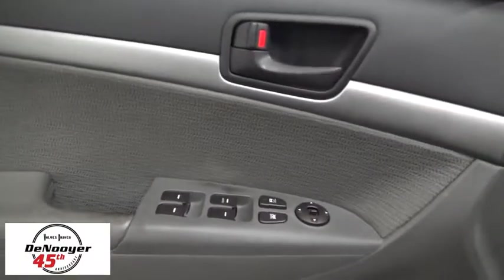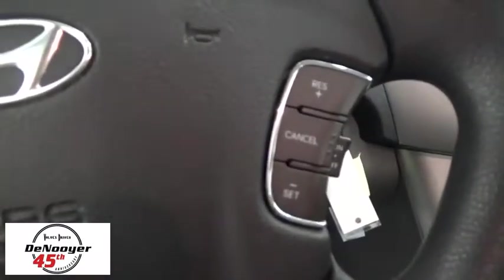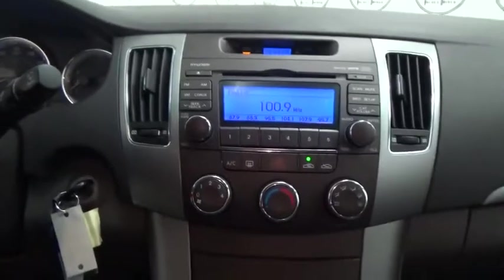This vehicle has less than 60,000 miles. Here are some of this vehicle's great options: XM satellite radio, traction control, dual airbags, power steering, four-wheel disc brakes, center armrest, power door locks, power windows, electronic stability control, CD player, rear window defroster, security system.